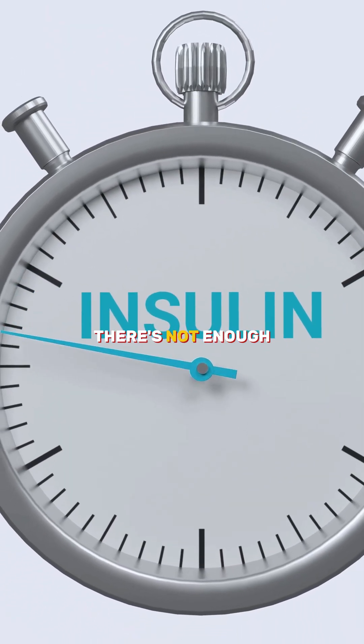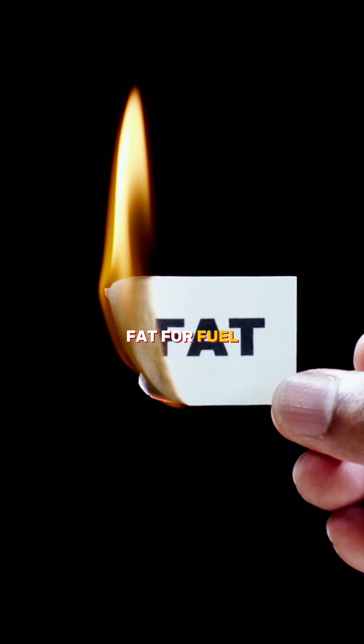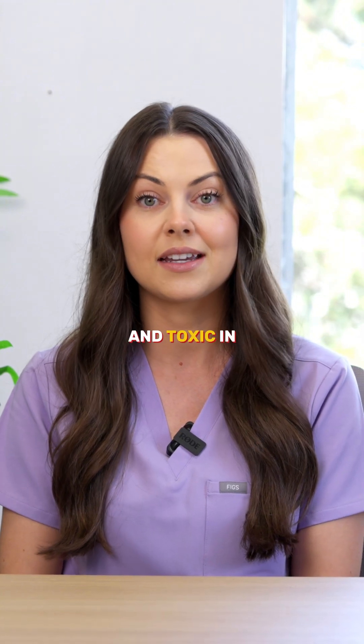DKA happens when there's not enough insulin, so the body burns fat for fuel. This creates ketones, which are acidic and toxic in high amounts.